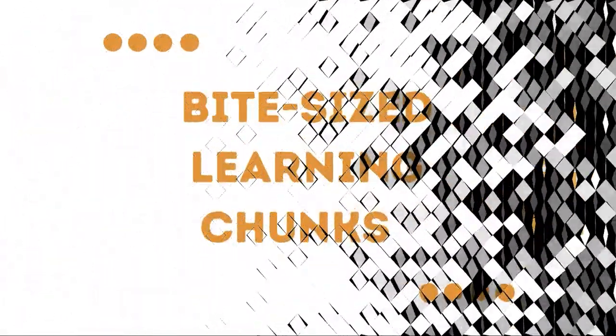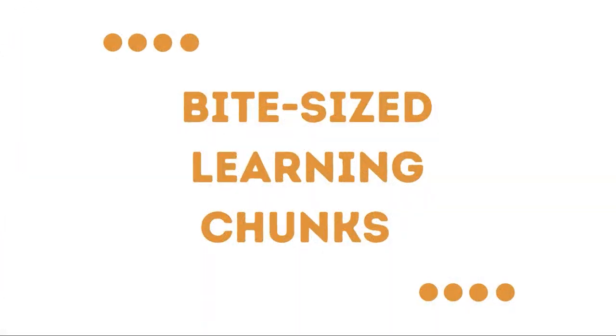We hope you find that bite-sized topics enhance your learning experience and make learning more fun.